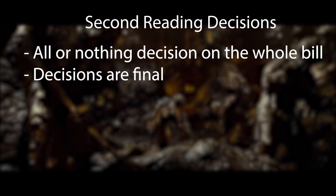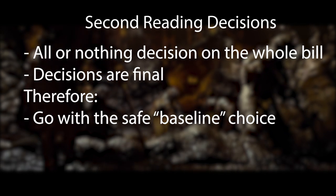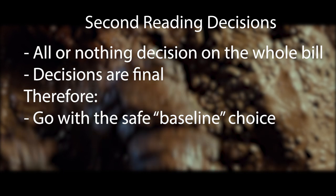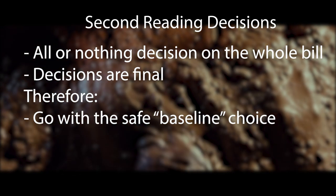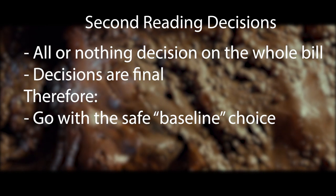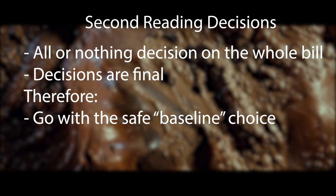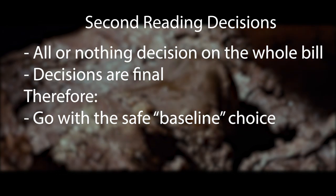The consequence is that you want to go safe with your second reading bill. At this point, the bill is a baseline, a solid framework you can amend later. You don't want to propose the most controversial stuff in the second reading bill, because people might rally to oppose a single clause given they can't remove it later, and if you lose second reading, you lose the entire bill.